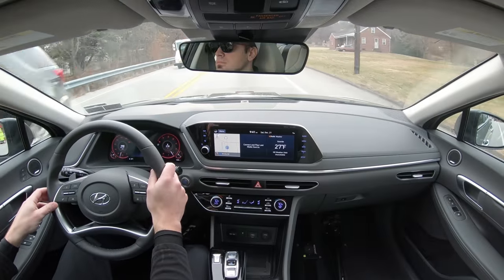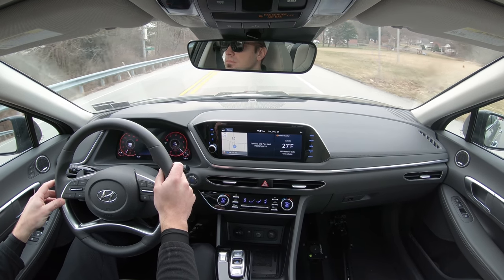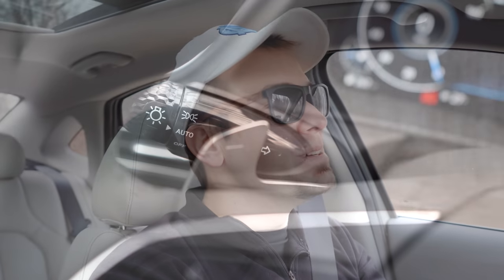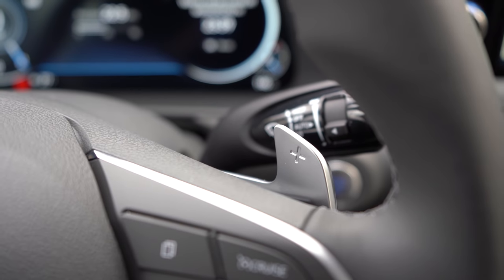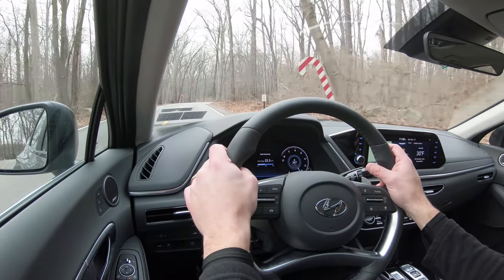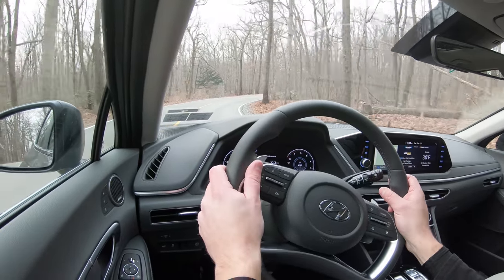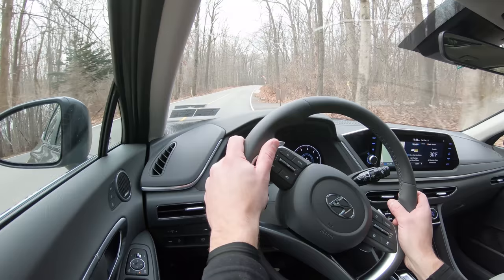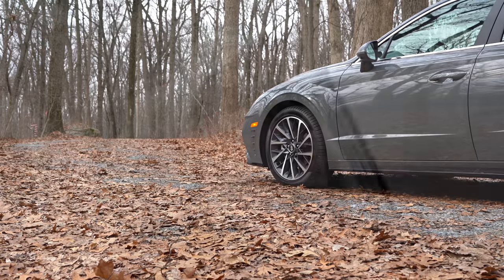Let's hit the paddle shifters — that puts you in paddle shift mode. Downshifting: sixth gear, fifth, fourth, third — here we go. There is a little bit of a delay, but still the fact that there are paddle shifters on the Sonata is pretty cool. You can use them for engine braking in winter when it's snowing so you don't have to hit the brakes and slide. The paddle shifters feel really high quality. To exit paddle shifter mode, simply press nothing and it goes back to normal driving mode.